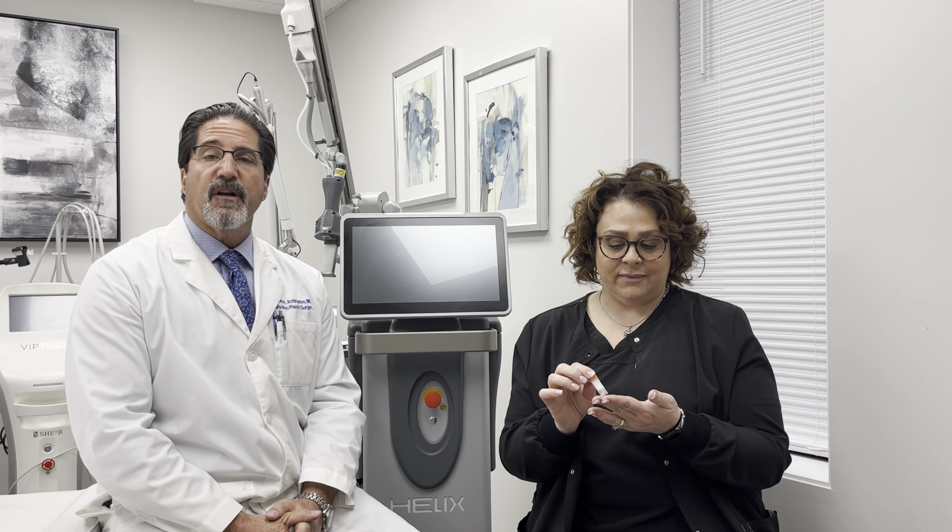We'll definitely talk to you about it if you're interested in doing lasers or microneedling. We've had it now for the last several months and we've had terrific success with it. Thank you for joining us today with Bellissimo Live. If you have any other questions, feel free to give us a call or visit us on our website and social media.